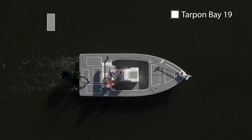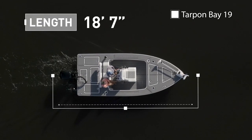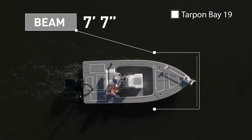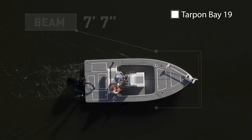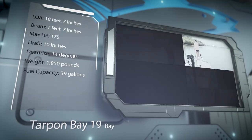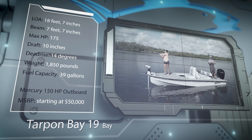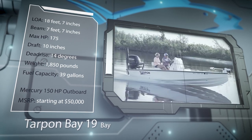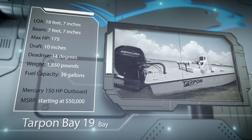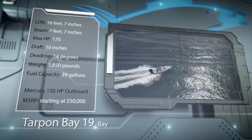The Tarpon Bay 19 has an overall length of 18 feet 7 inches, a beam of 7 feet 7 inches, and a max horsepower rating of 175. Designed with the avid angler in mind, she has a draft of 10 inches, a dead rise of 14 degrees, a weight of 1,850 pounds, and a fuel capacity of 39 gallons.